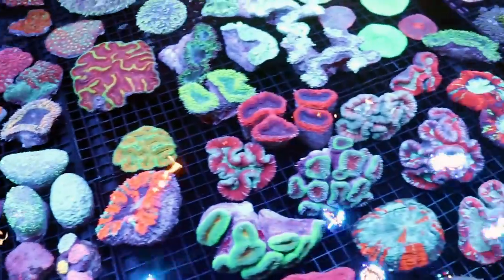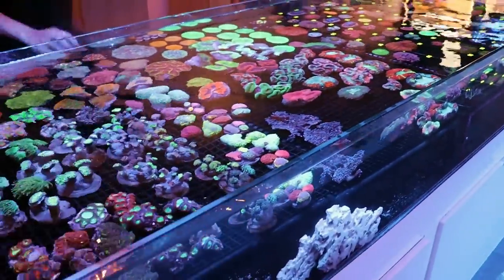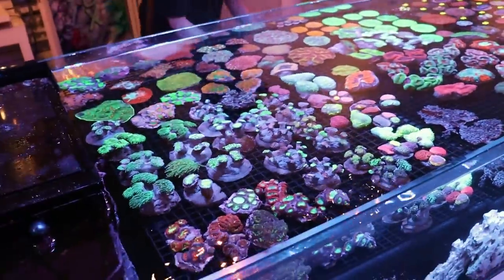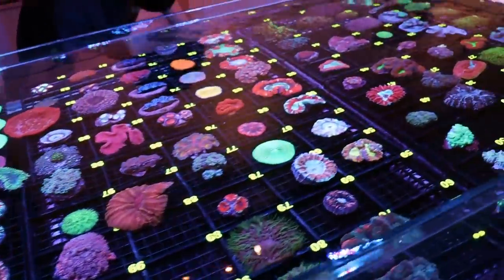Any DOA? Not even one. So we're looking at 265 colonies throughout the whole shipment — not even one dead so far. Maybe tomorrow we might find one that's a little stressed out, but I'm not even seeing one showing signs of stress.